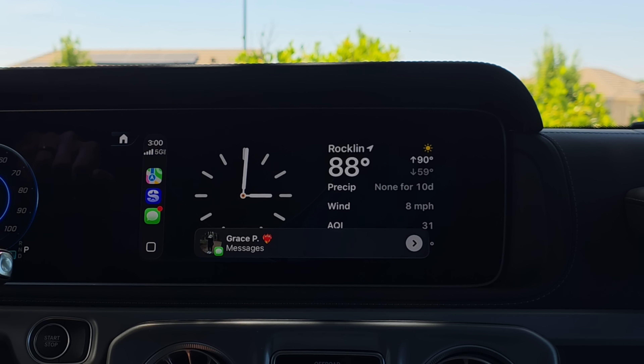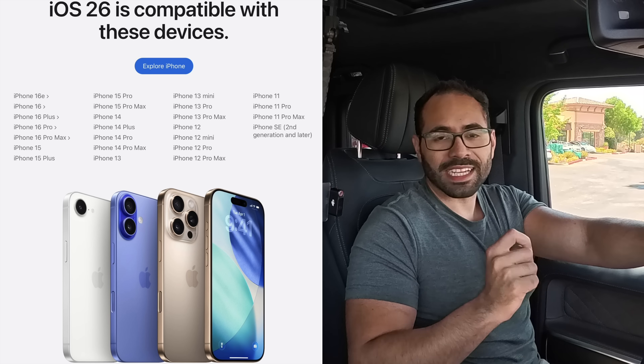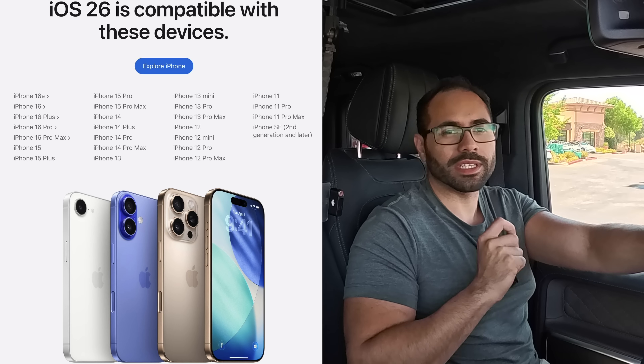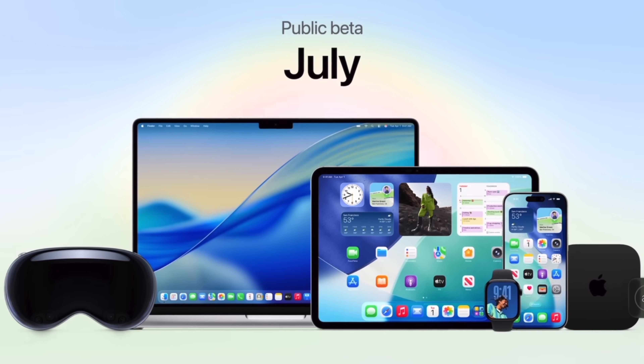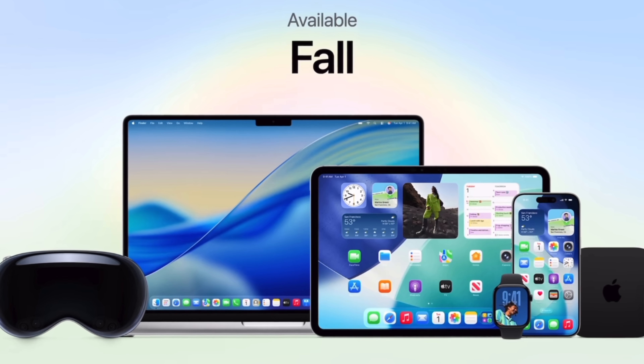We actually have two widgets, including the weather. A quick recap: you are required to have an iPhone that supports iOS 26, as Apple drops support for the iPhone XS and XS Max. So long as you have an iPhone 11 or newer, you're fine. We're currently on beta 1 of the developer beta, available to all developer accounts. The public beta will be released sometime in July, and the official release will be sometime in the fall.